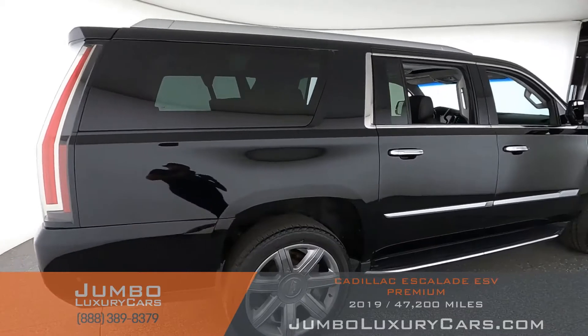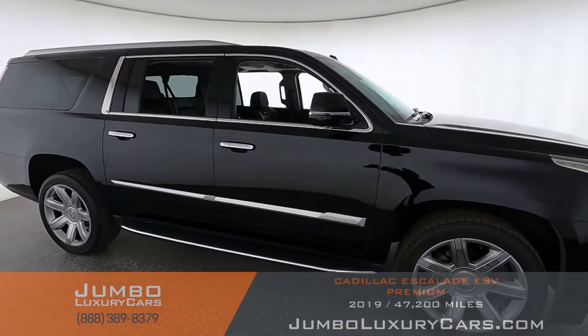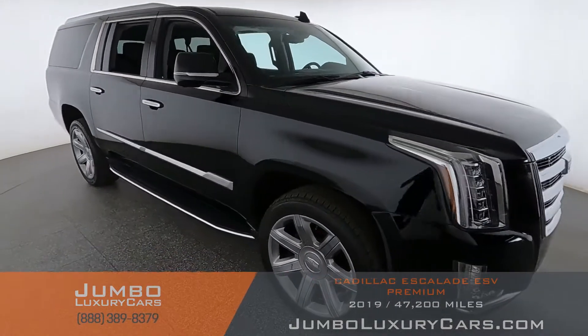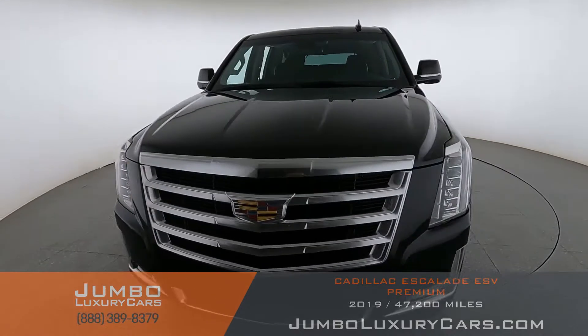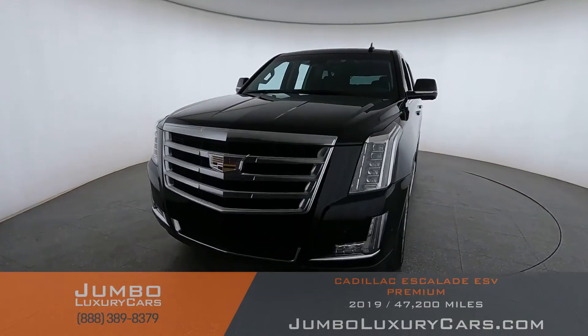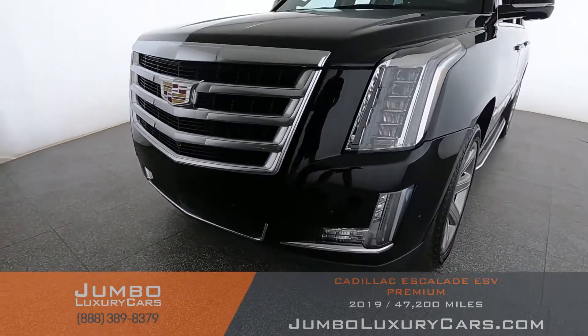Our goal here at Jumbo Luxury Cars is to give you the most transparent buying process. I'll be showing you a detailed video of any scratches, dents, or damages that the vehicle may have, along with the vehicle's options. We start with the exterior of the vehicle, checking for any scratches or damages.